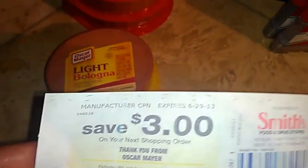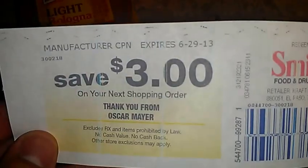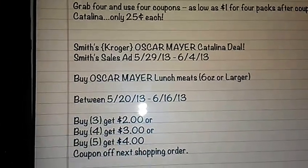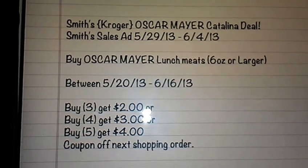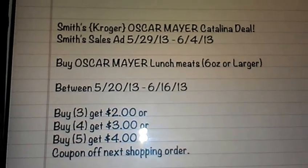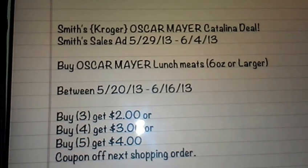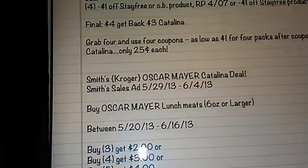I tried buying five in one transaction and I didn't get a four dollar Catalina. I still got a three dollar Catalina, which was kind of weird. But yeah, this is still a good deal. I posted the bologna deal breakdown before — as you guys can see, that's the bologna deal. I purchased five in one transaction and did not receive the four dollar Catalina, I still received the three dollar Catalina, but I guess it's better than nothing.